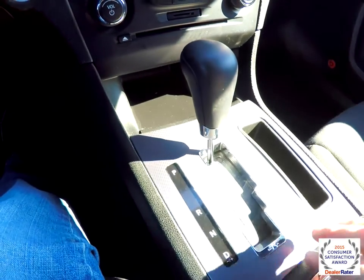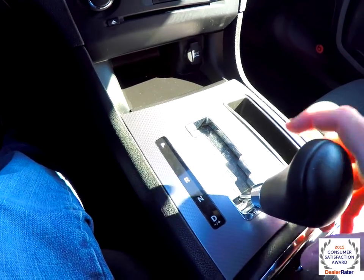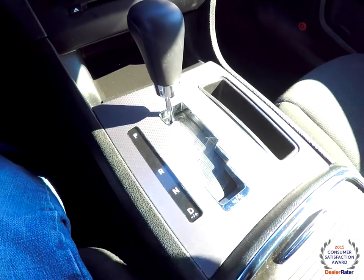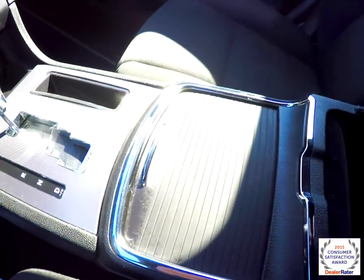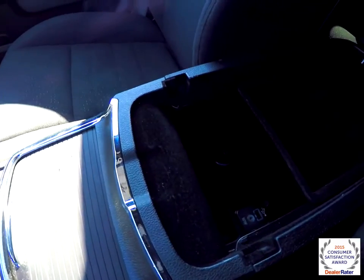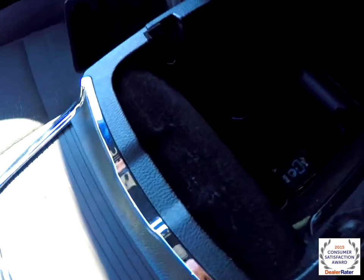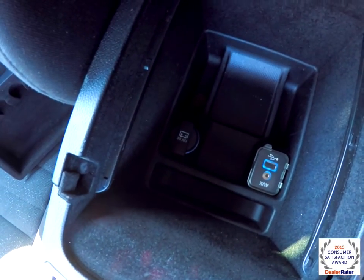Moving below, there is the auto stick automatic transmission and a little storage tray. We've also got illuminated cup holders behind a sliding tray. Inside the center armrest, you have a removable odds and ends tray, plus a 12-volt power point, USB port, and auxiliary input jack.